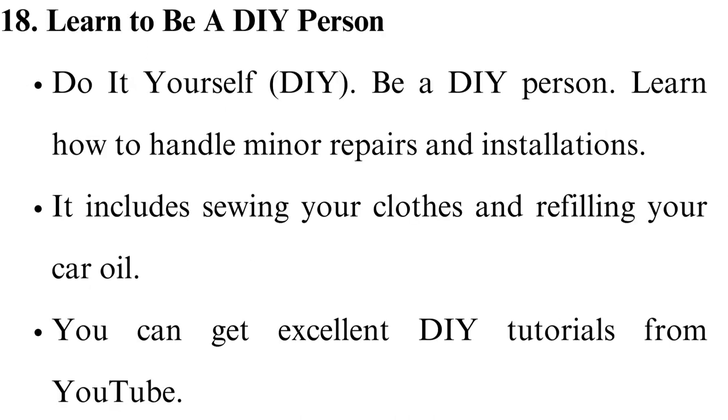Learn to be a DIY person — do it yourself. Learn how to handle minor repairs and installations, including sewing your clothes and refilling your car oil. You can get excellent DIY tutorials from YouTube.